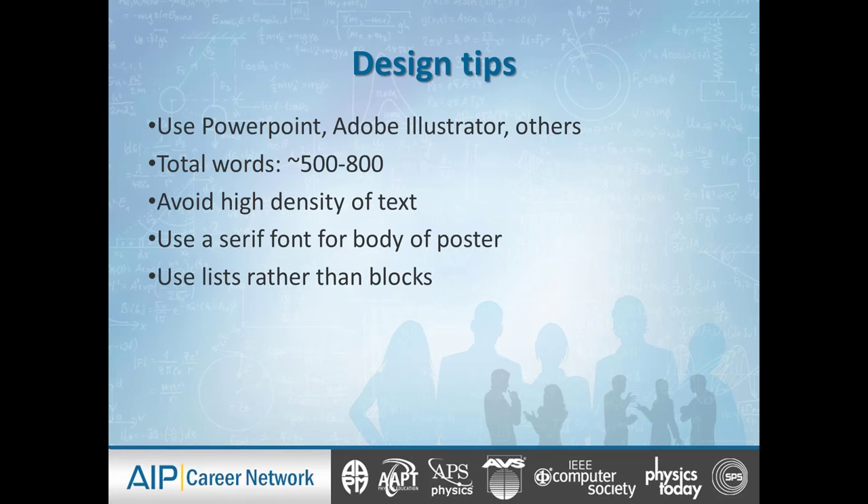A couple of design tips: use a computing program that makes sense for you. I like using PowerPoint to design my poster because you can just blow it up. If you're more comfortable on Adobe Illustrator or others, it's your choice. Total words: remember, this isn't your dissertation — it's not a treatise, it's an abstract. The total amount of words on the entire poster is going to be anywhere from 500 to 800 words, and even 800 might be on the high end. You, the poster presenter, are actually going to fill in the details verbally. So we're going to keep it short — between 500 to 800 words — and avoid high densities of text.